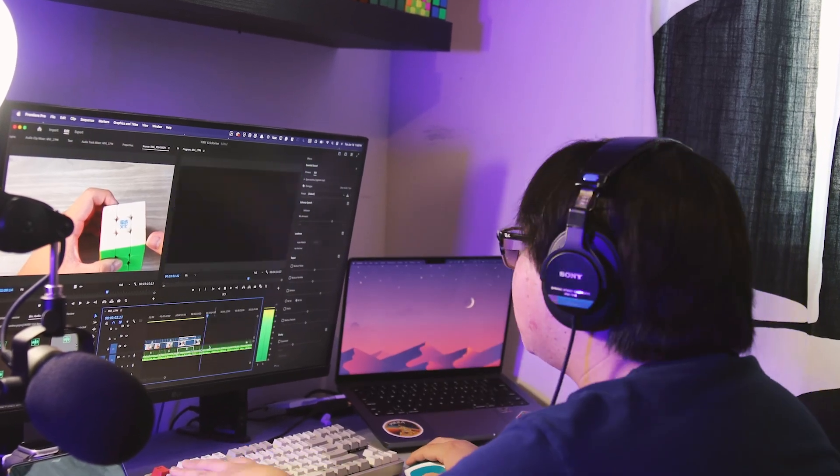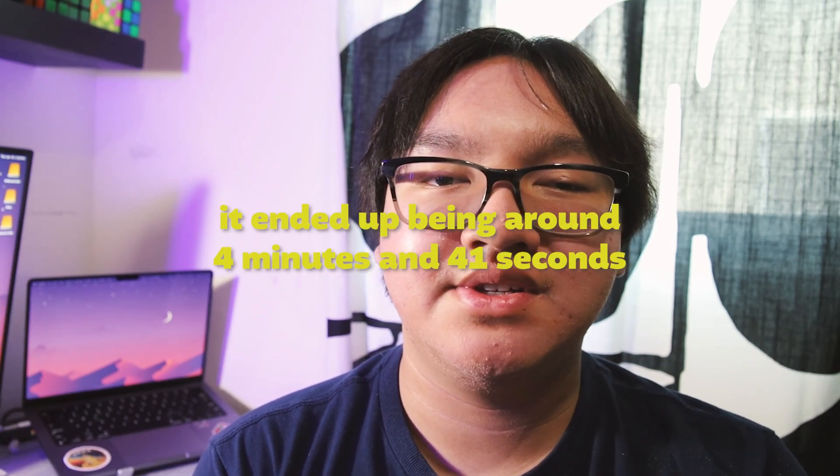I pretty much got everything imported, the audio pretty much synced up, and I already cut it to make it more concise. I don't think I'm really finished with the rough cut yet — I still need to add the music, and then I need to add the footage for the final thoughts part which I literally just voiced over. Like the other reviews I had usually would end up like 9 or 10 minutes, but more recently it's been getting to around 5 minutes, and I think this is probably what this review is going to be.